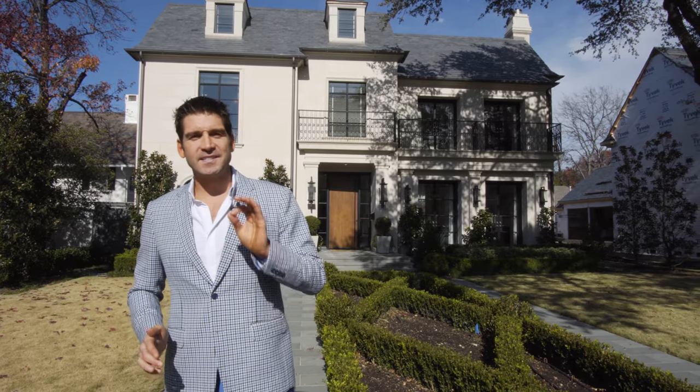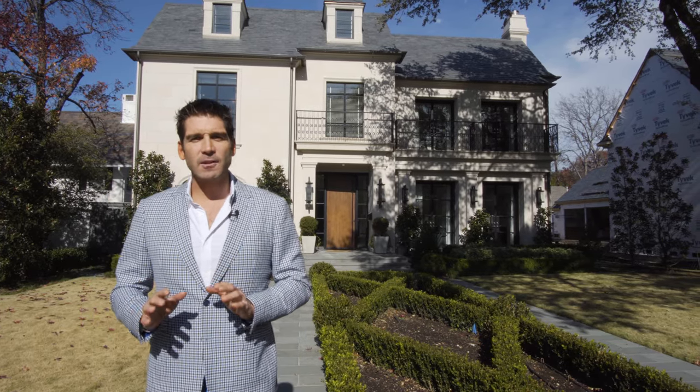And right next door is an entertaining quarters like you've never seen before — we're almost done with it being finished out. On this entire lot, we have almost six-tenths of an acre right in Highland Park. We're looking forward to giving you a tour of 3412 and 3414 Beverly Drive, offered exclusively by Rogers Healey Associates for $13 million. Come on in.